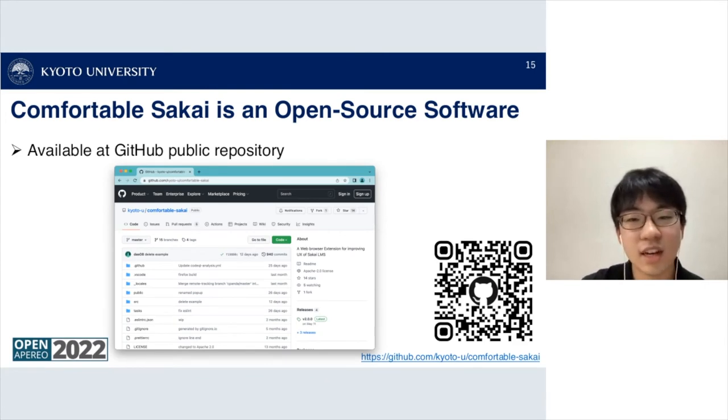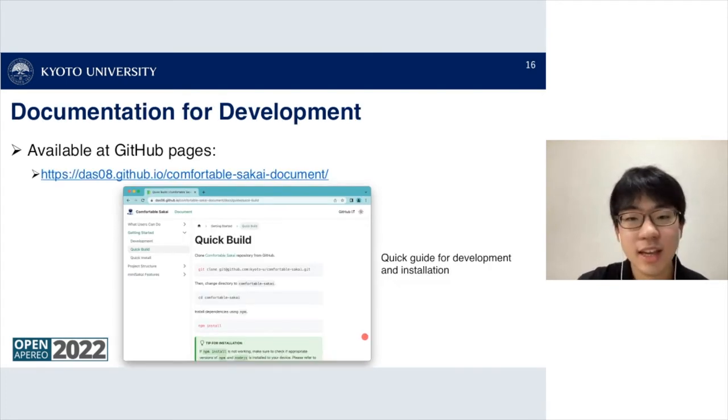Comfortable Sakai is developed as open source software and is available at a public GitHub repository — here's the screenshot, QR code, and link. There is also documentation available at GitHub Pages, providing a quick guide for development and installation, as well as explanations of features and the project structure.